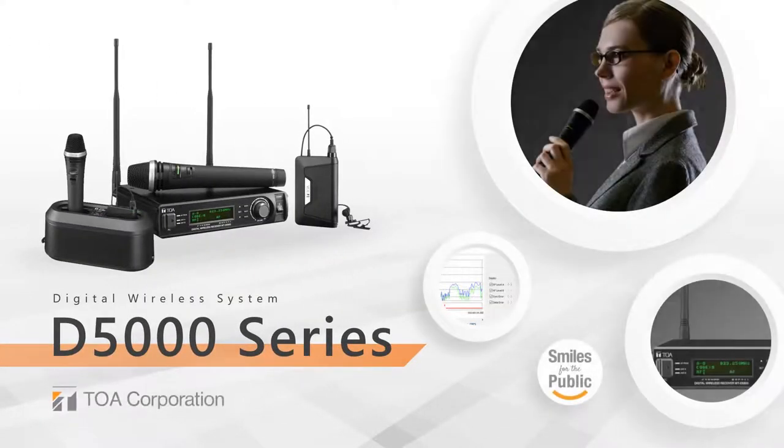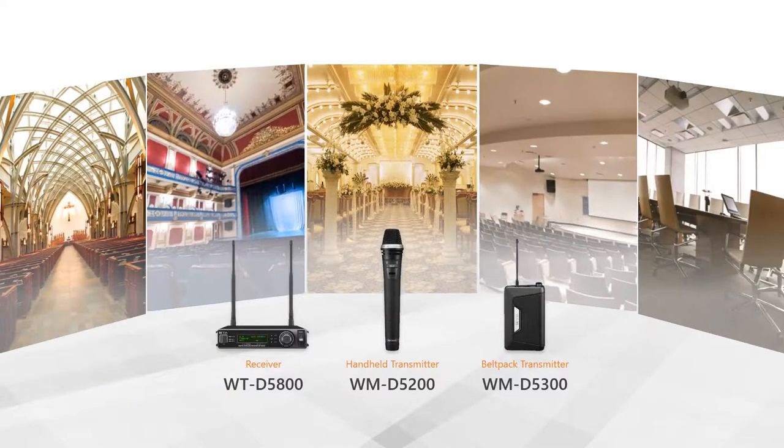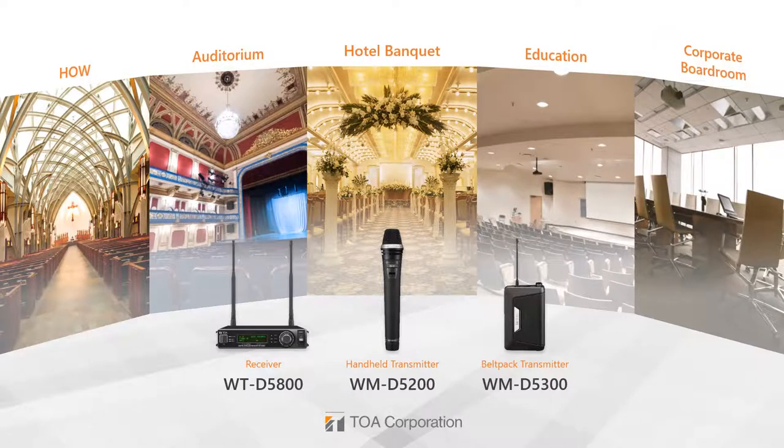The exceptional D5000 series is TOA's latest addition to its digital wireless microphone lineup. The D5000 digital wireless series offers an optimal wireless solution for speech applications in educational facilities, corporate boardrooms, places of worship and many more.